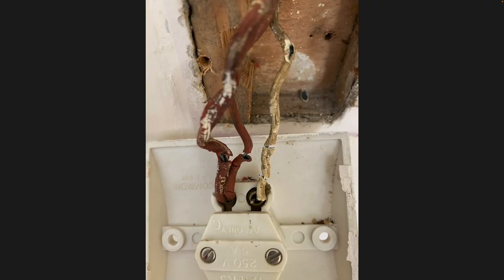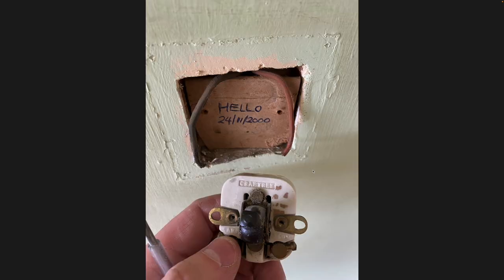This is the state of the old electrics - when they said it needed replacing, they weren't kidding. All I did was take off a light switch and you can see it crumbling and falling to bits - not safe at all. That really gives you an idea of how desperately this needed to be done. I also liked finding this: a little electrician's note behind the light switch in my son's room, dated 24th November 2000.